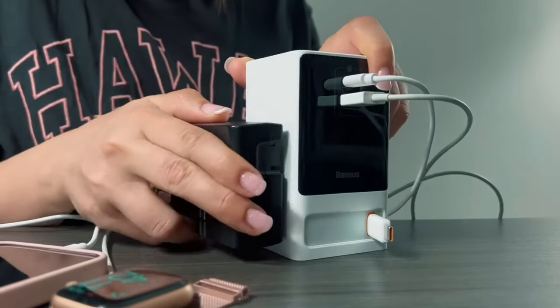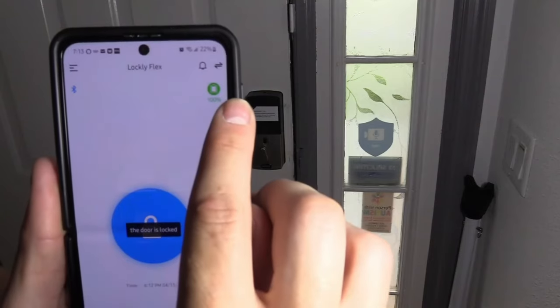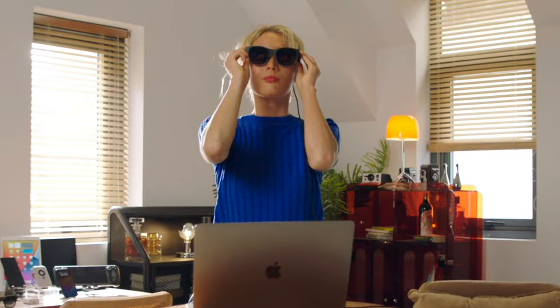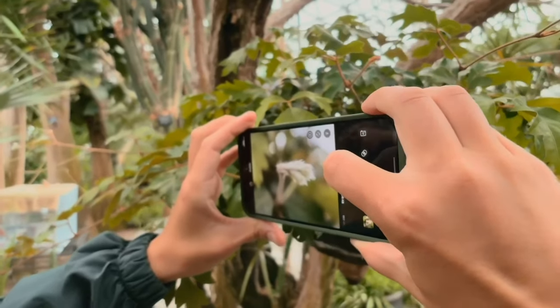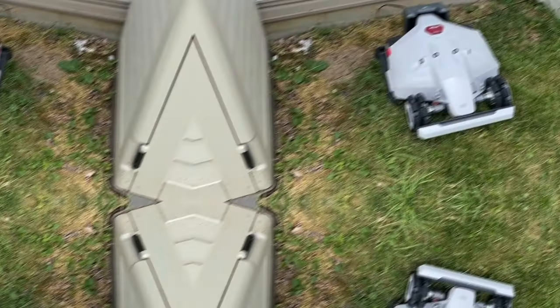Explore a realm of tech gadgets revolutionizing our daily life. From Bluetooth 5.0 speakers to intelligent locks and professional-grade lenses, elevate your lifestyle with tangle-free music, efficient organization, top-notch security, and photography excellence. Coming up in this video: 14 coolest tech gadgets that you can buy on Amazon.